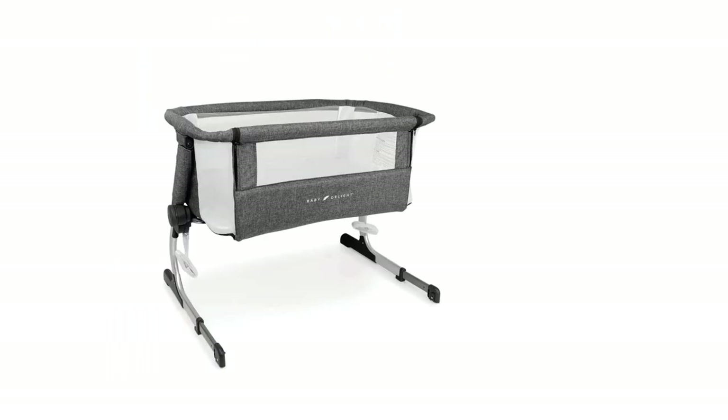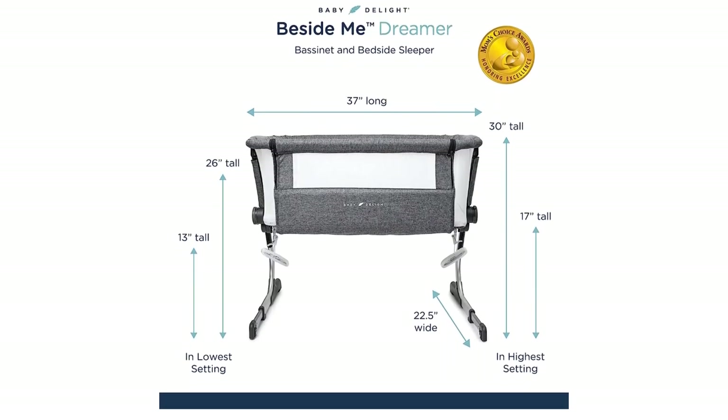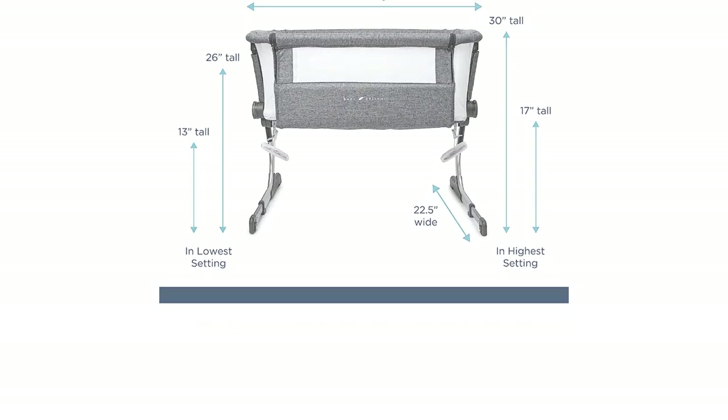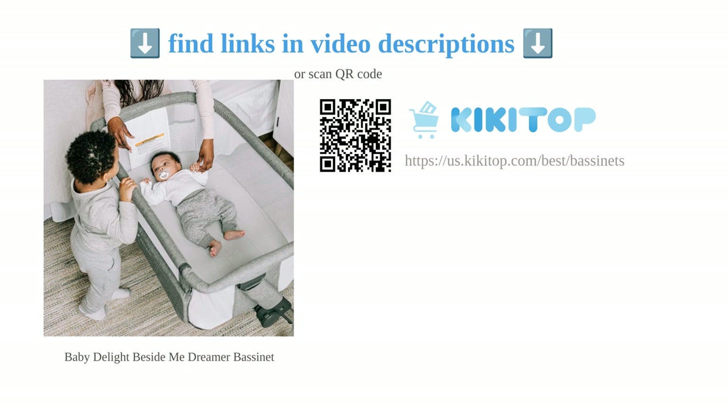The bassinet's adjustable height makes it simple to pick up or lay down the baby without straining. Enjoy peace of mind as your little one rests snugly in this locally designed sleep solution — a sturdy, convenient, and safe choice for new parents.